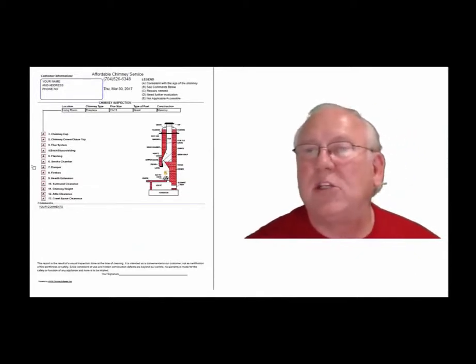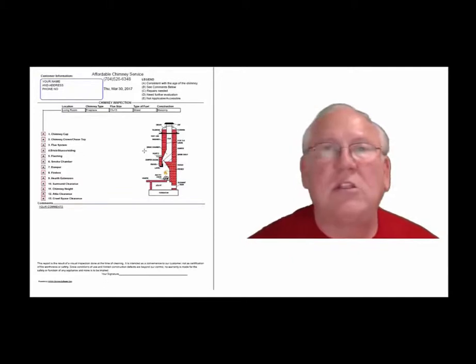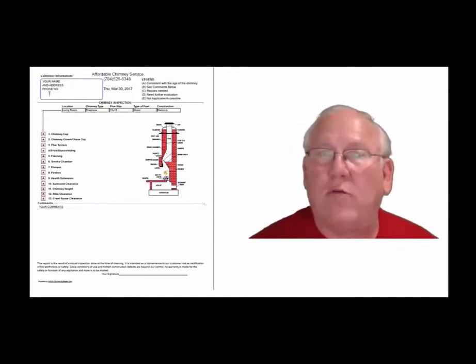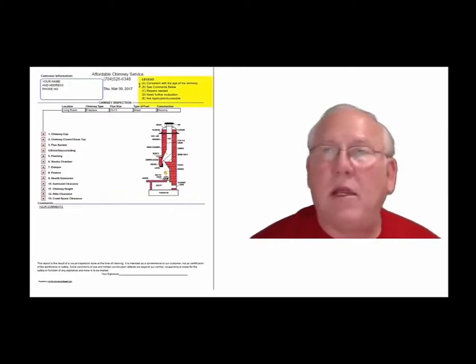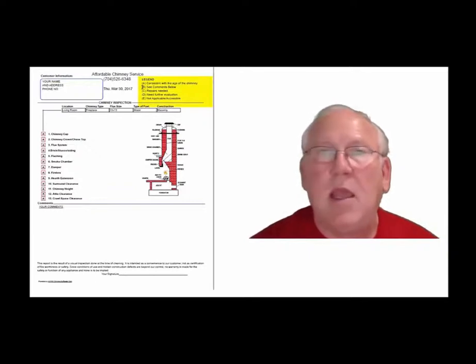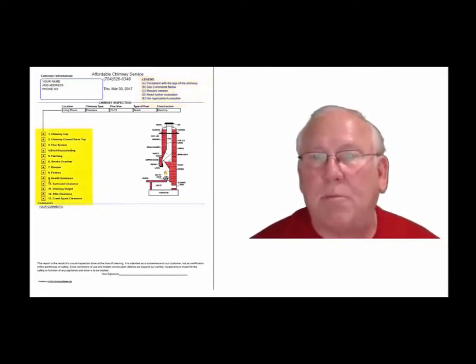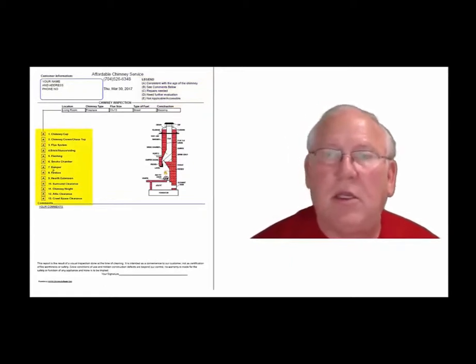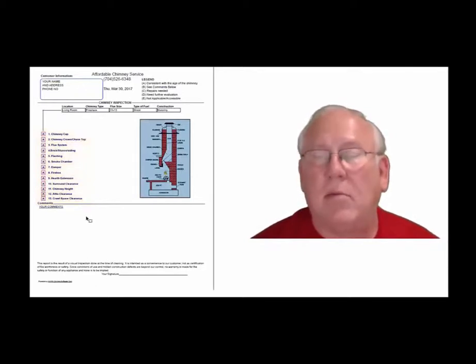Now let's take a look at the inspection report and see how it reads out. This is a generic report — this is exactly what you will get, only your information will be filled into all these blanks. The upper right-hand corner of the report is the legend. Each one of these initials pertains to something: A is consistent with the age of the chimney, B see comments below, C repairs needed, D need further evaluation, or E not applicable. They're placed into the boxes next to the parts of the chimney that can be easily identified in this diagram. And then you'll find my comments below.